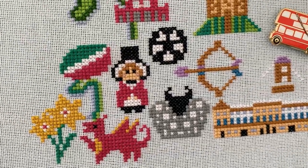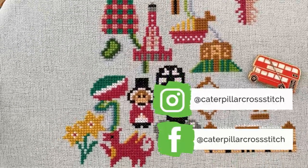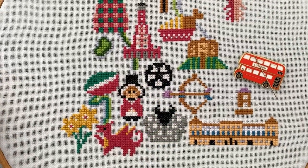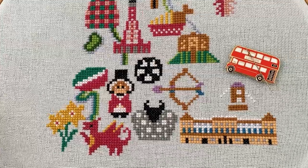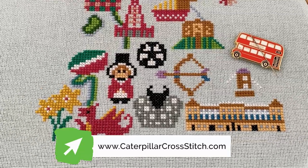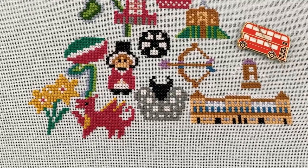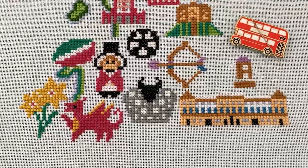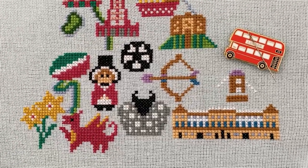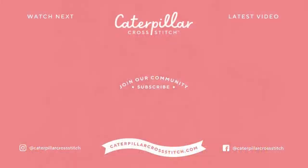If you are stitching the British Isles adventure with us, please share in our Facebook group or tag us on Instagram — we would love to see your progress. If you'd like to join me and thousands of other stitchers, please head over to our website at caterpillarcrossstitch.com to get your full kit or just the PDF pattern. Remember that when you sign up to our newsletter, you'll get 10% off your first order as well as eight free patterns. So don't hesitate and join us on the creative journey of Caterpillar Cross Stitch Stitch Alongs. Thank you so much for watching and stitching with me — see you soon! Bye!